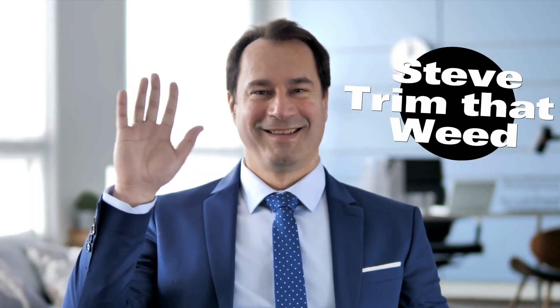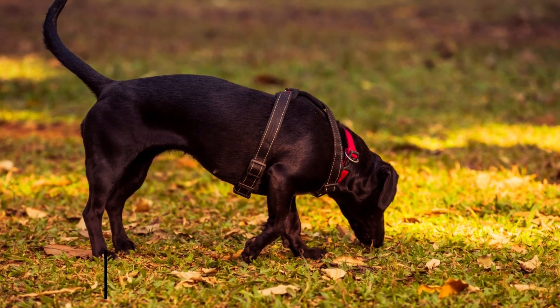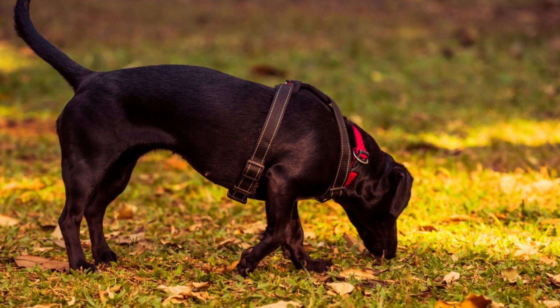Hey guys, this is Steve from Trim That Weed, and today we're going to talk about how to test your yard for parvo. Stick around for tips to help you test for parvovirus in your yard so you can protect your dog.